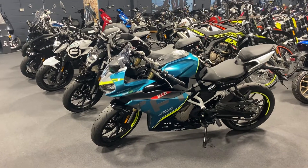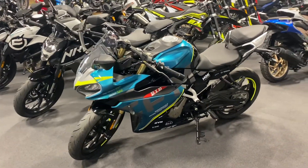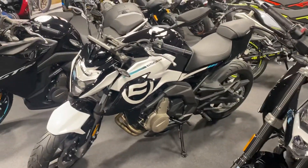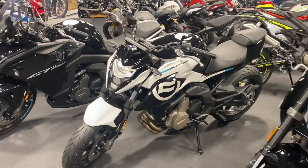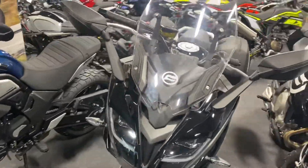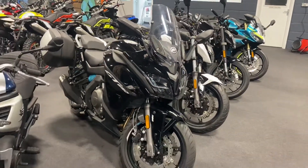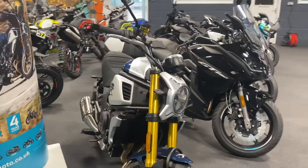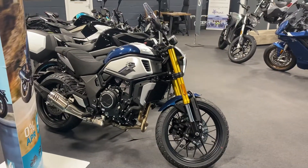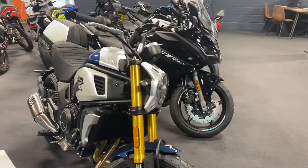Following on from our earlier video about larger engines, we've now got in the showroom the CFMoto range. We've got the 300SR, the 300NK, the really good-looking 650NK, and an awesome tourer — the 650 GT — which comes complete with the Shad panniers. And possibly my personal favourite in the showroom at the moment is the CLX 700. Fantastic machines.